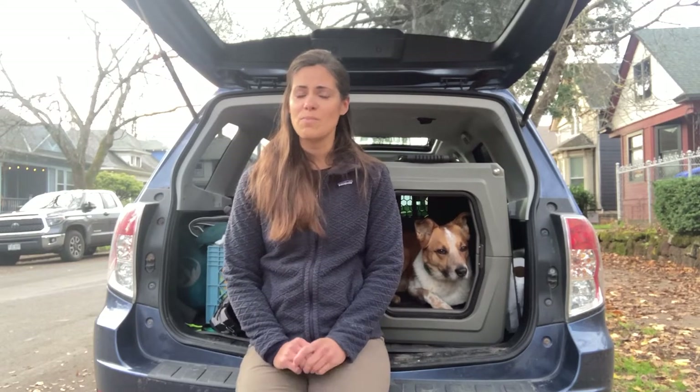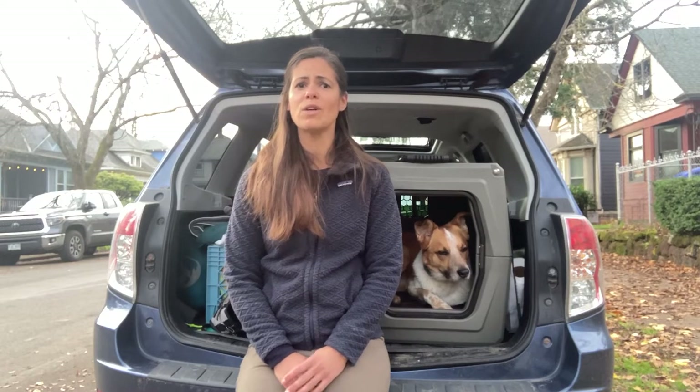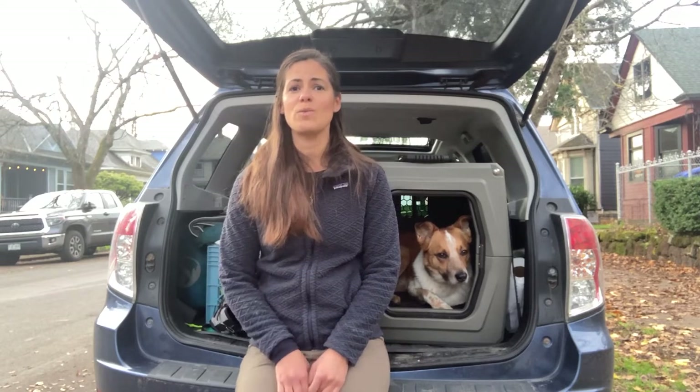We wear seat belts as humans to keep ourselves safe, and a lot of dog owners don't realize that our dogs need some kind of secure system to keep them safe in the event of an accident as well. Gunner kennels are quite frankly the safest kennels on the market. They have put them to the test — they've dropped them off 200-foot cliffs, they've shot them with guns, they've put them in a 4,000-pound pressure vise that broke the vise. So I trust these kennels with my dog's life, literally.